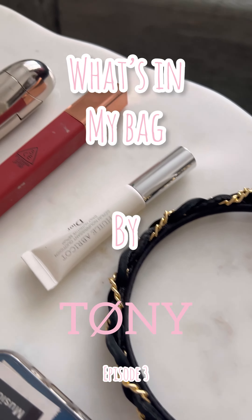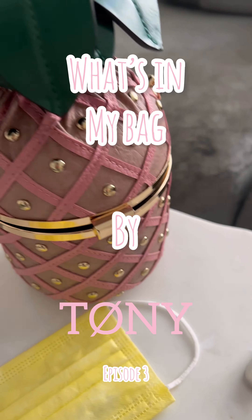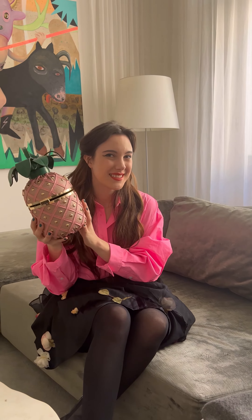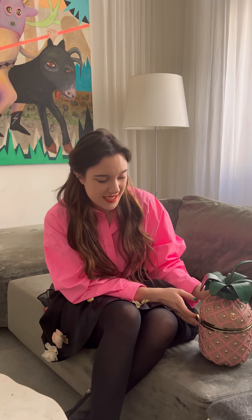Hello and welcome back to What's in My Bag 3.0! Today we have this little pineapple number — I got this bag in Ibiza actually, and it's really, really cute.